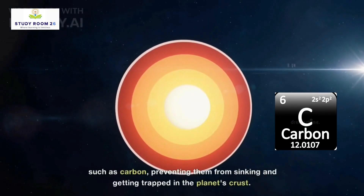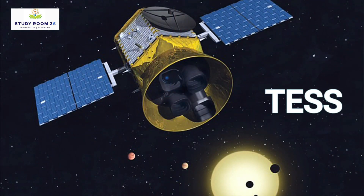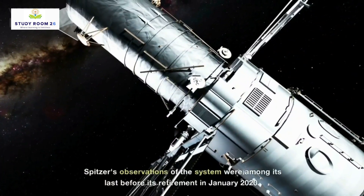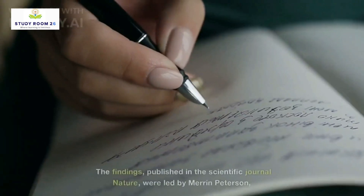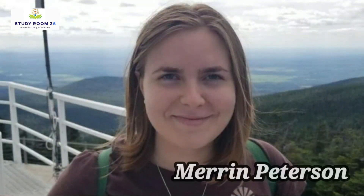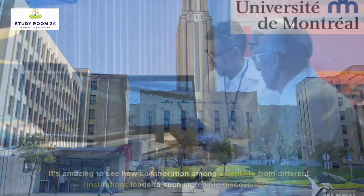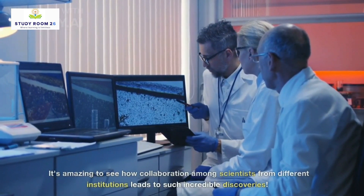The research team used data from NASA's TESS and the retired Spitzer Space Telescope, along with ground-based observatories, to make this discovery. Spitzer's observations of the system were among its last before its retirement in January 2020. The findings were published in the scientific journal Nature, led by Maren Peterson, a graduate of the Trottier Institute for Research on Exoplanets at the University of Montreal. It's amazing to see how collaboration among scientists from different institutions leads to such incredible discoveries.